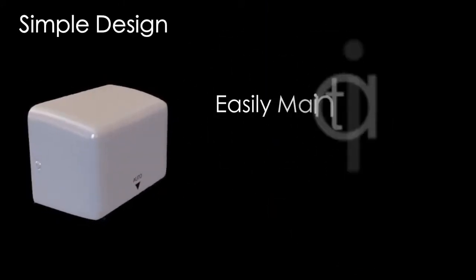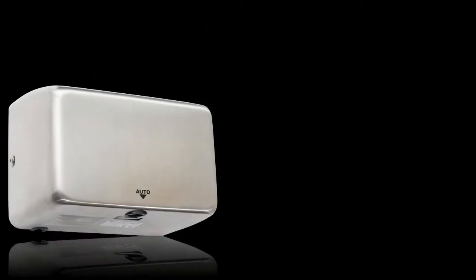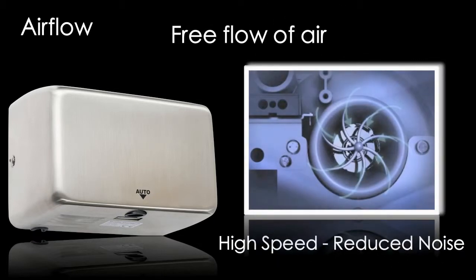Simply designed and easily maintained, each component can easily be removed and repaired. With a patented air flow mechanism for free flow air, the Jaguar uses an air flow device to enable unobstructed air flow, so it can raise speed and reduce noise.